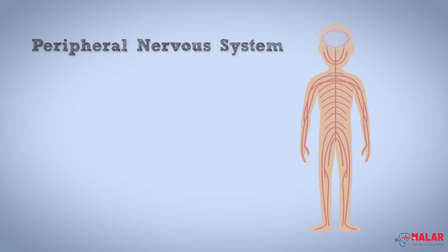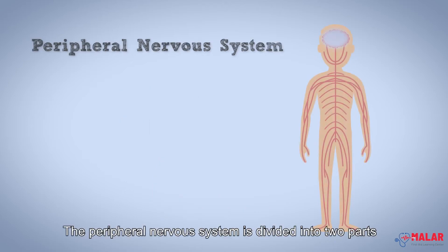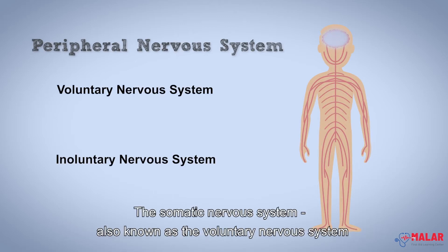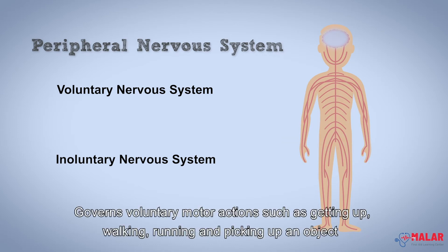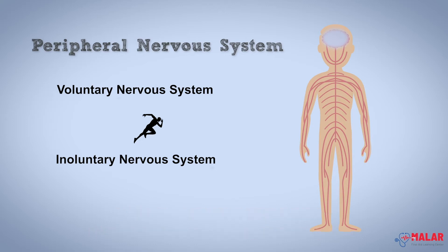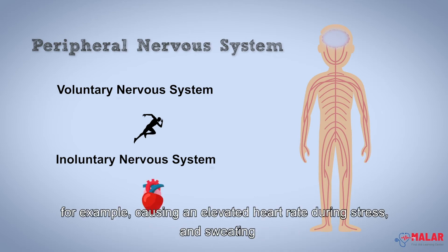The peripheral nervous system is divided into two parts. The somatic nervous system, also known as the voluntary nervous system, governs voluntary motor actions such as getting up, walking, running, and picking up objects. And the autonomous nervous system, also known as the involuntary nervous system, controls involuntary actions — for example, causing an elevated heart rate during stress and sweating.